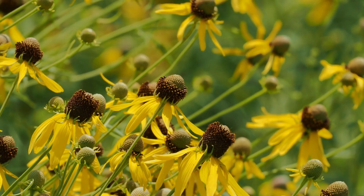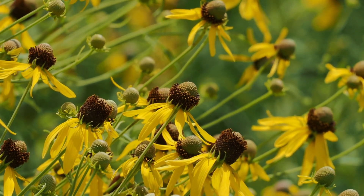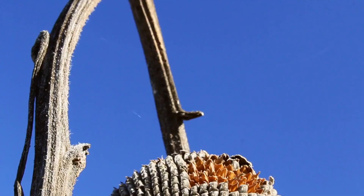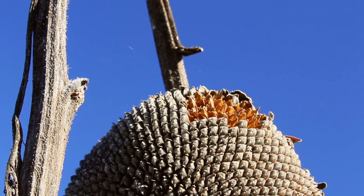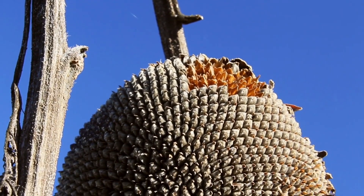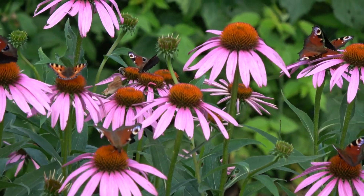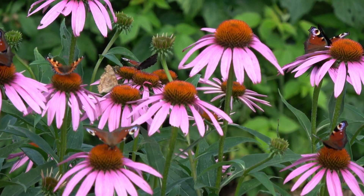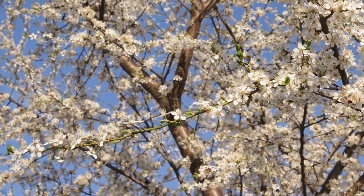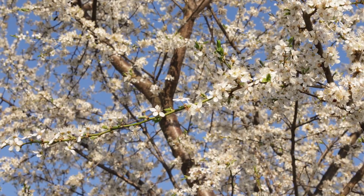One standout perennial is the coneflower, Echinacea spp., hardy in USDA zones 3–9. Coneflowers are known for their drought tolerance and ability to thrive in poor soil conditions, making them an ideal choice for low-maintenance gardens. Their vibrant blooms attract pollinators such as bees and butterflies, contributing to a healthy garden ecosystem. Studies indicate that coneflowers can bloom from late spring to early fall, providing months of continuous color.